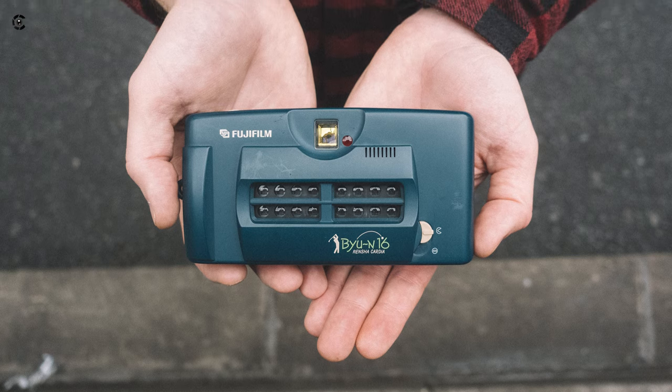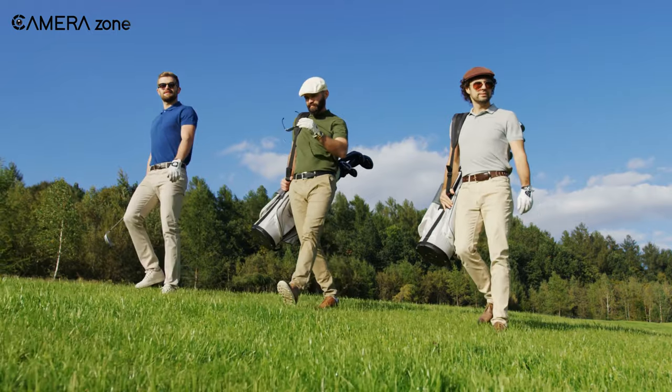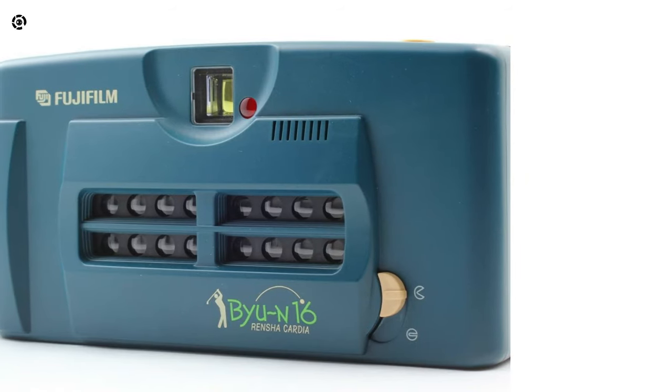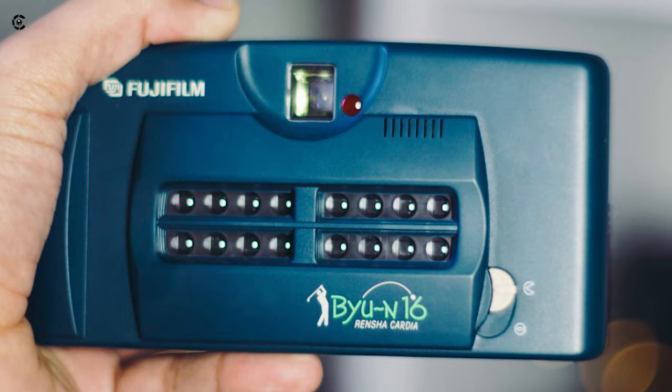The FUJIFILM BU N16 is a 35mm film camera launched in 1995. This camera was released for golfers aiming to improve their golf skills. This alien-looking camera came with 16-27mm lenses with an aperture of 9.5mm, each having its individual shutter.